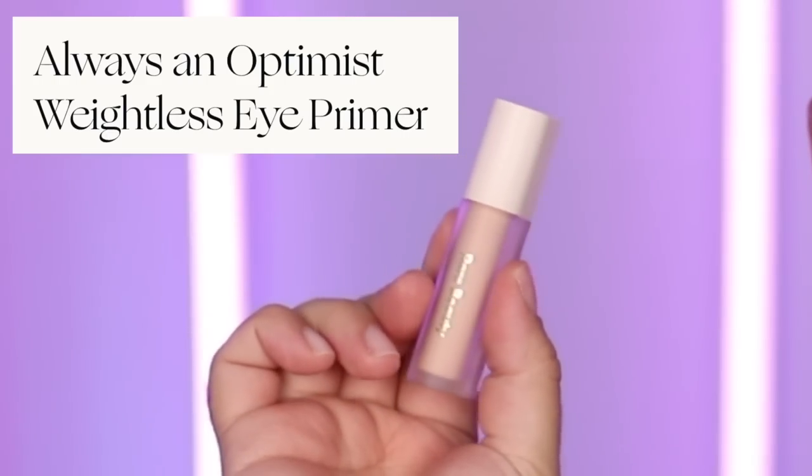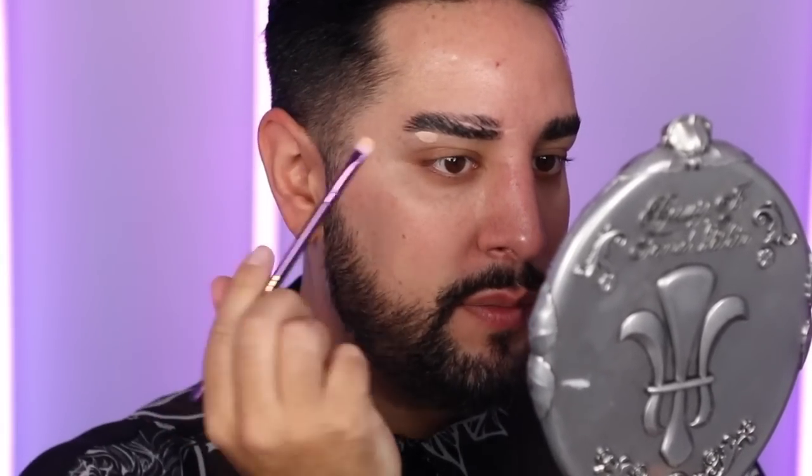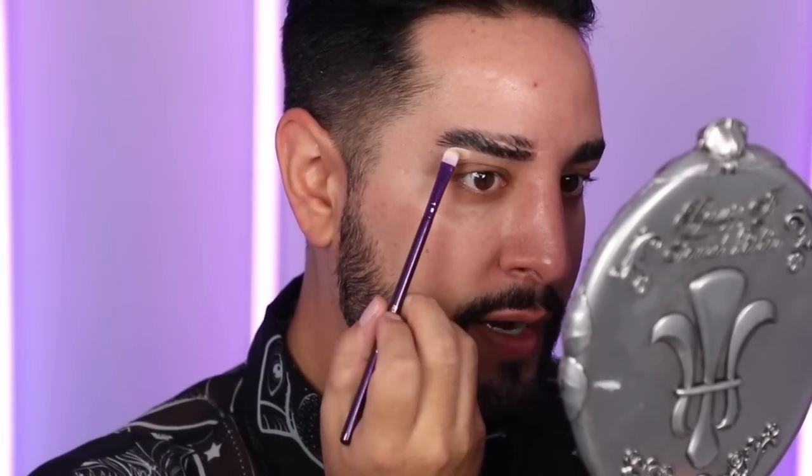So I'm going to start off with a Rare Beauty eye primer first. I have like five brushes in front of me. I'm going to use this to lightly carve out my brows, and then I'll just take it onto the lid to prime also.